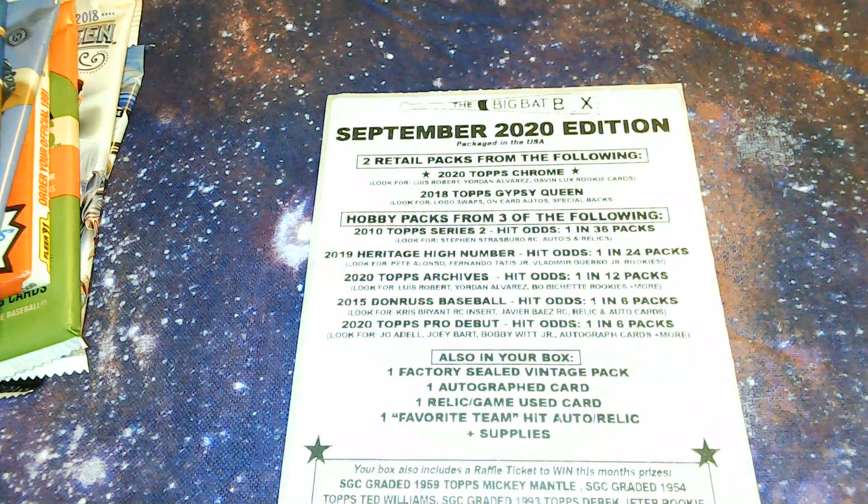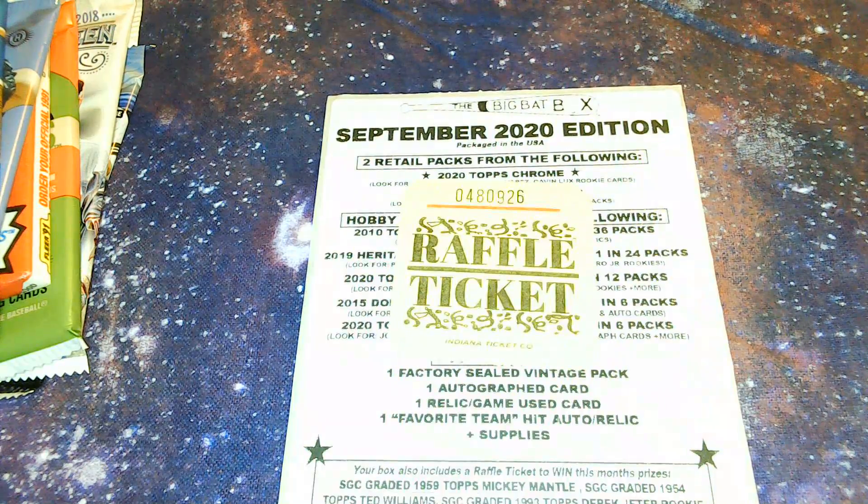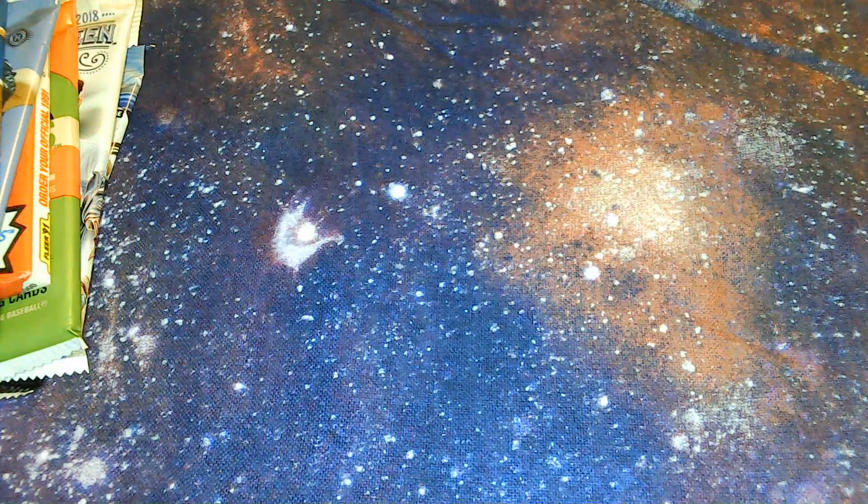These are the things we can look forward to spotting in this particular pack, and there's a raffle ticket to see if I won one of the big prizes. My lovely assistant Erica is going to look at this and tell me what I should be looking for in these packs. Let's open them up in year order.